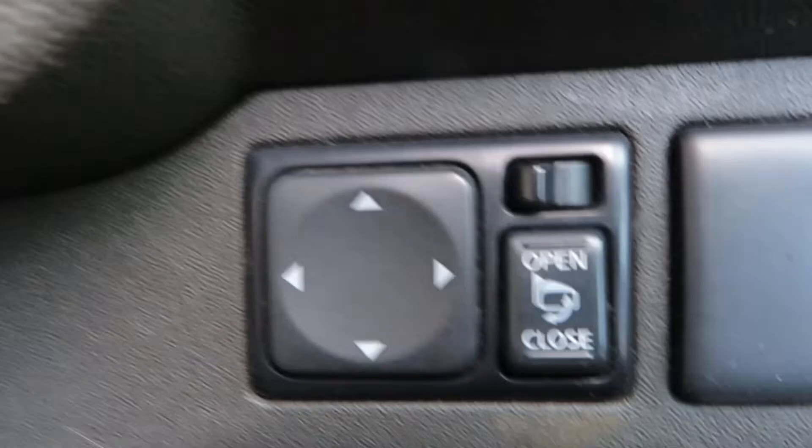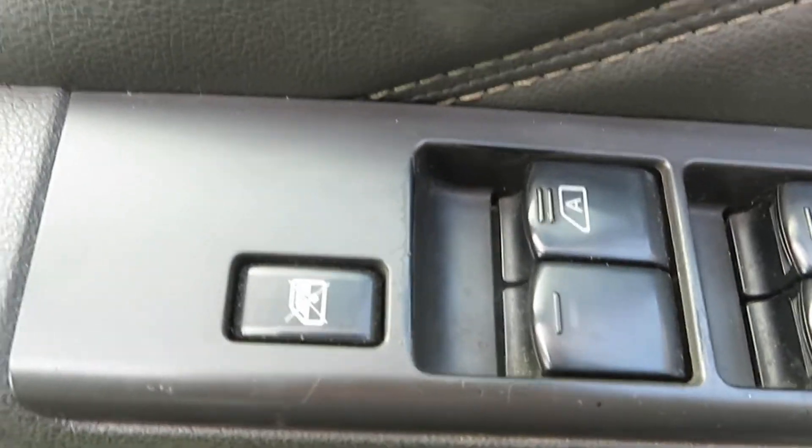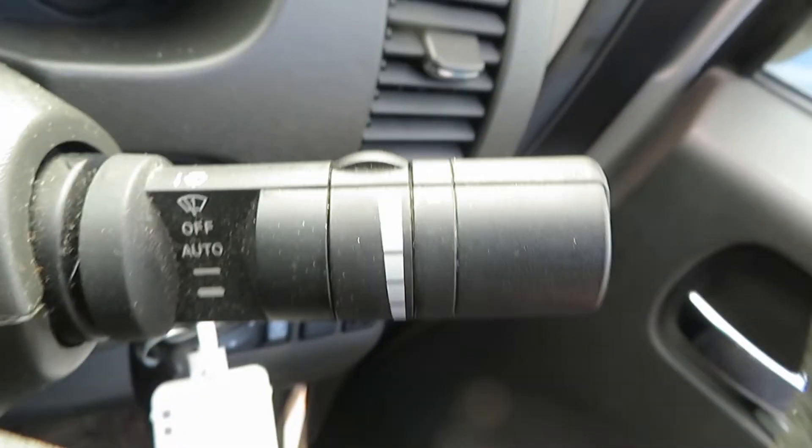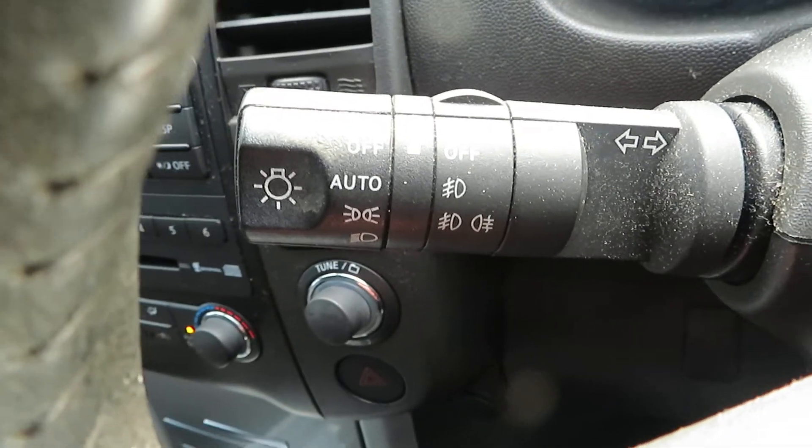Down here at the front, your mirrors control — they fold in. On the door you've got electric windows front and rear and you can lock your windows. Your washers are on one stalk and your lights are on the other stalk, and it has got automatic lights.